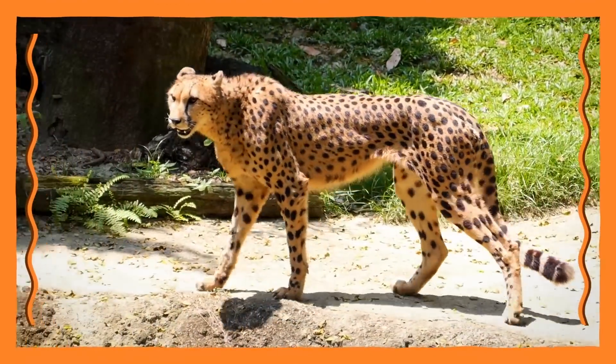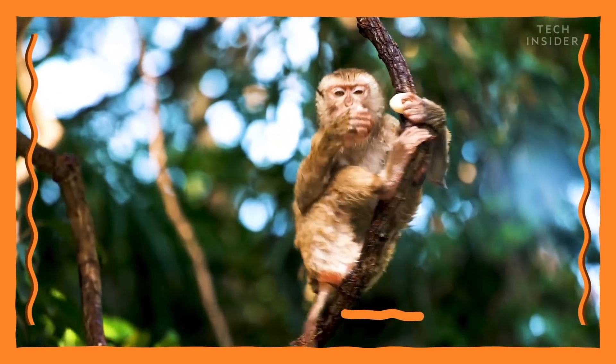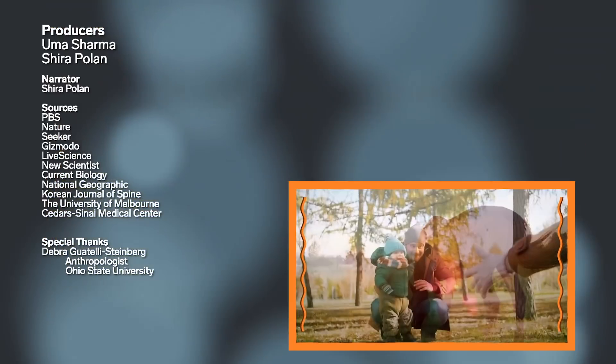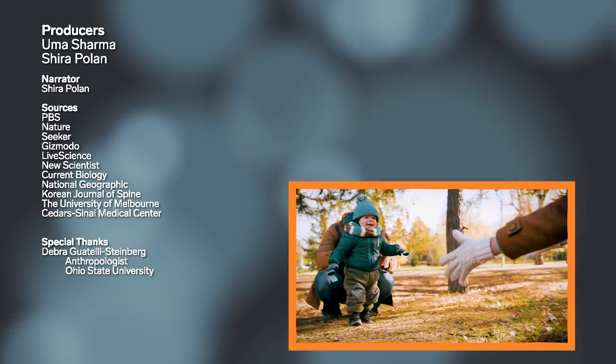But as cool as it might sound to have an extra limb to swing through the trees or keep mosquitoes away, we are who we are today because, well, we don't.